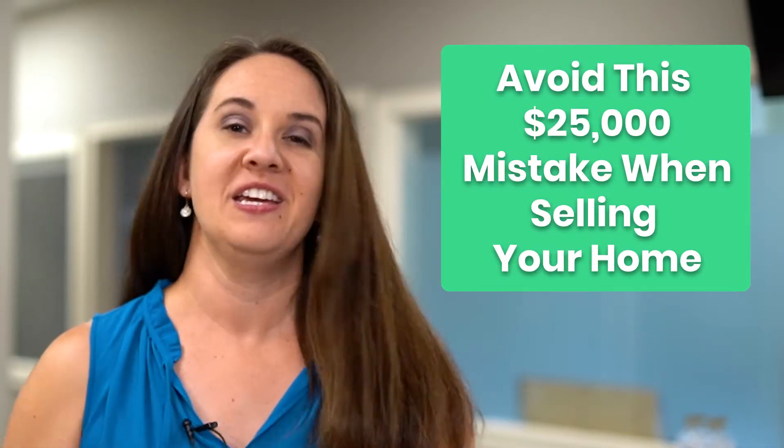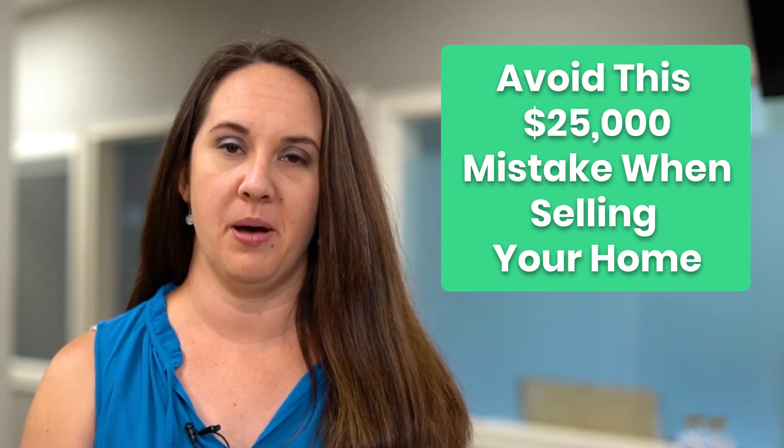Do you have $25,000 to lose? Neither do I. And if you're a seller in the Gainesville area thinking about putting your property on the market, you've got to stay tuned because I'm going to talk about one of the biggest mistakes you can avoid. I'm Lindsay Johnson, your resource for all things real estate, and today I am diving into a video for you sellers to make sure that you don't lose big bucks.